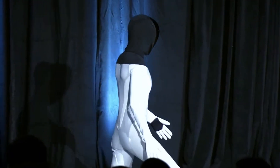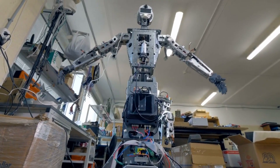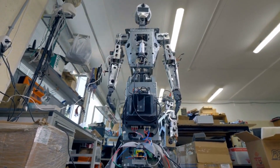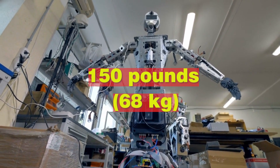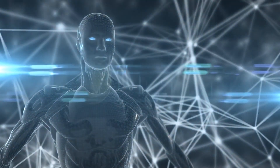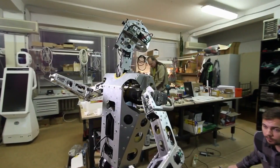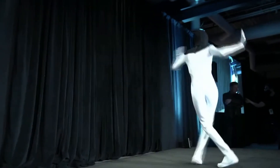It possesses the ability to move at a speed of 5 miles per hour, or 8 kilometers per hour, and exhibits the remarkable capability to deadlift 150 pounds. Equipped with a Tesla SOC as its bot brain, Optimus further features hands with 11 degrees of freedom, enabling the execution of intricate manipulation tasks.